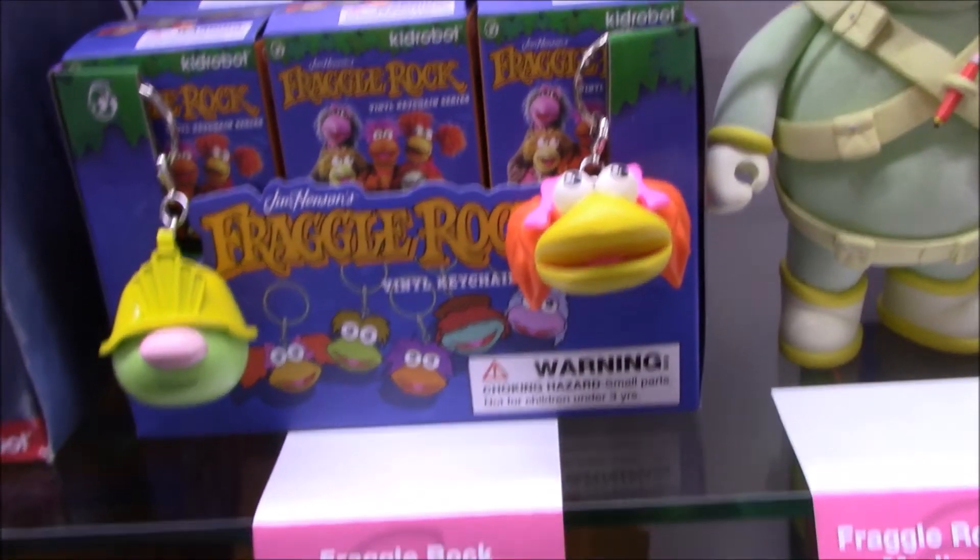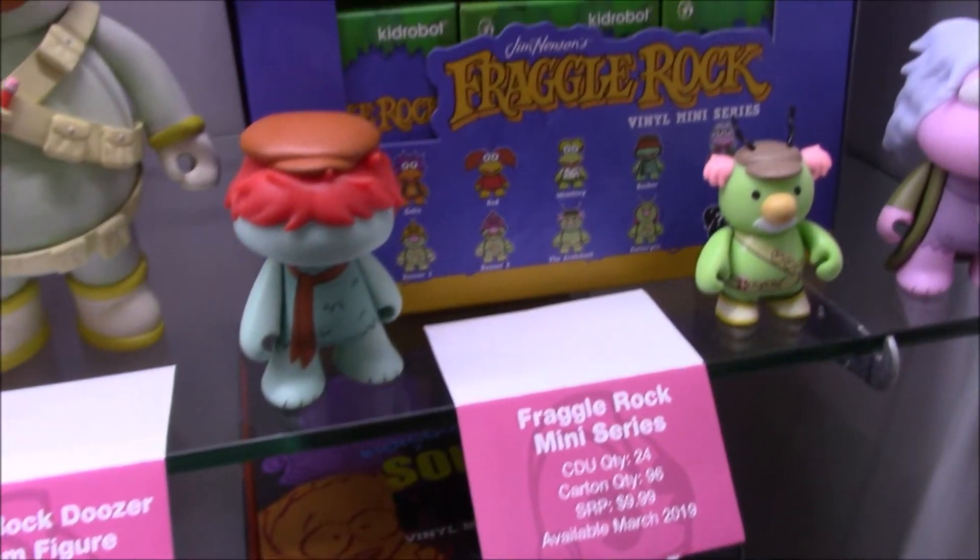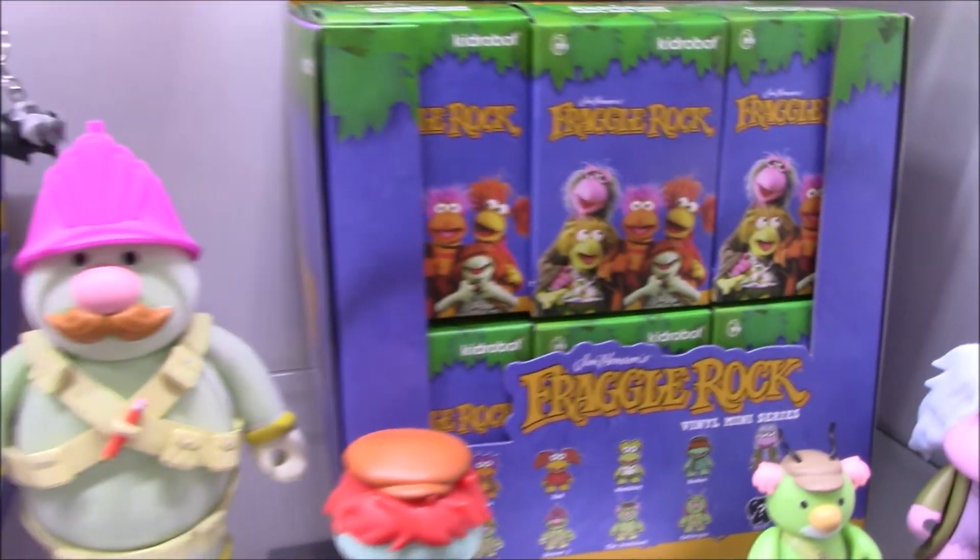Fraggle Rock — from the Jim Henson Company. You don't see a lot of merchandise for Fraggle Rock, so I'm very excited about Kidrobot doing some Fraggle Rock.